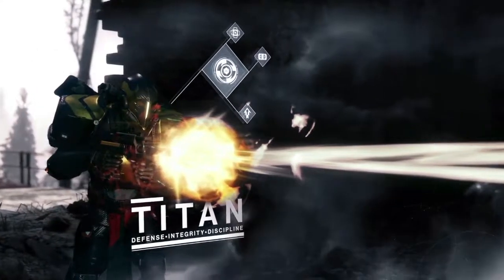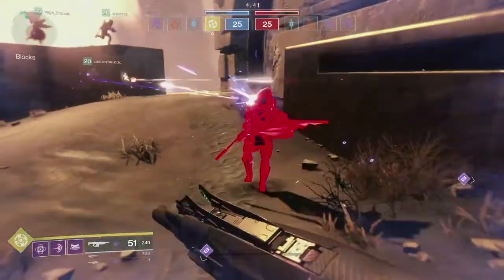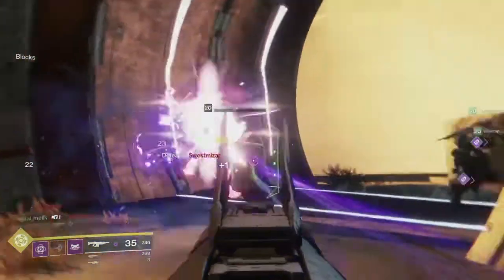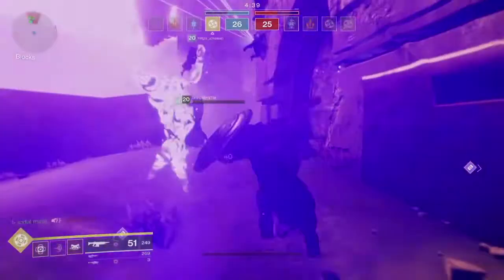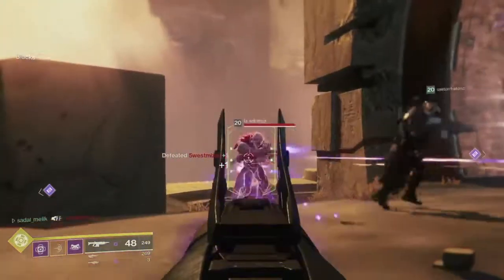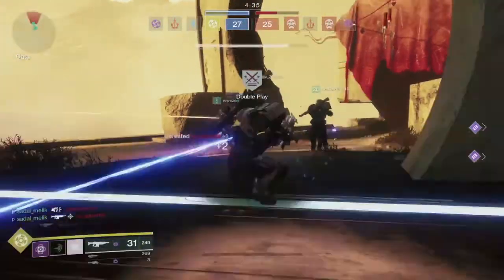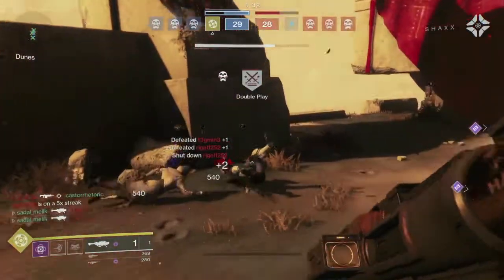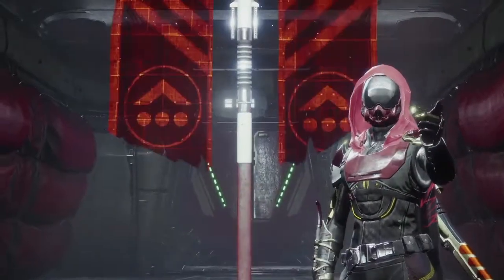First up, we got a quick glimpse of the new Sentinel shoulder charge ability. It looks very similar to the Striker Titan shoulder charge, except in this one you bring out your shield and it doesn't involve your super. So very similar to the attack when you use your super and your Sentinel Shield — it just takes up your melee ability instead. The animation is very similar, especially in first-person point of view, where you just have the wind in front of your face prompting you to use it.